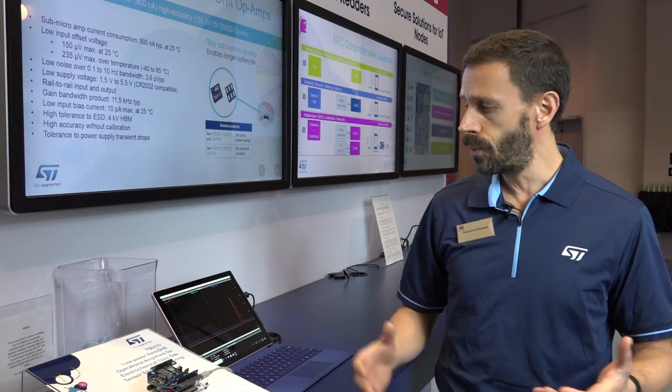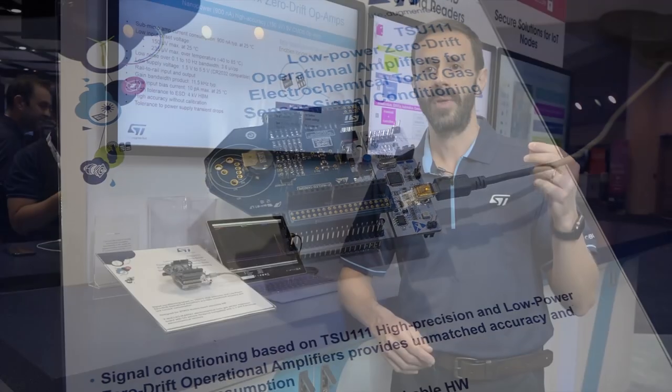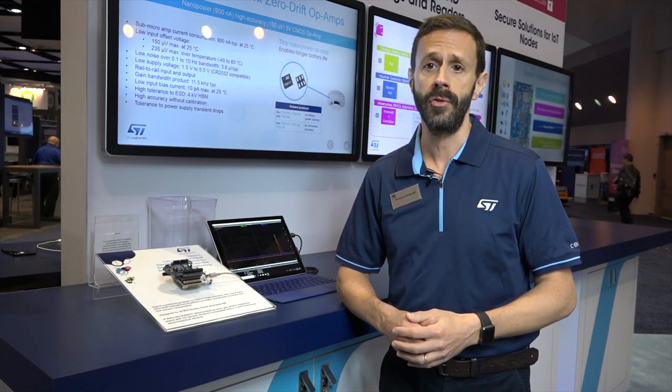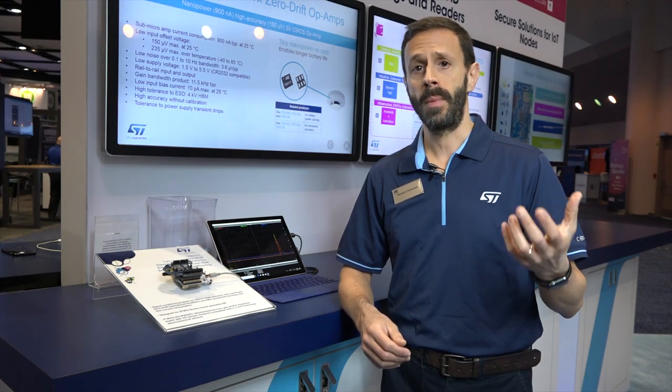The sensor we're using is an electrochemical gas sensor that produces a very small current, just a few nanoamps per ppm of gas concentration. We chose the TSU-111 operational amplifier because it is a zero drift operational amplifier that has a very low input bias current, about three orders of magnitude smaller than the current we are measuring.